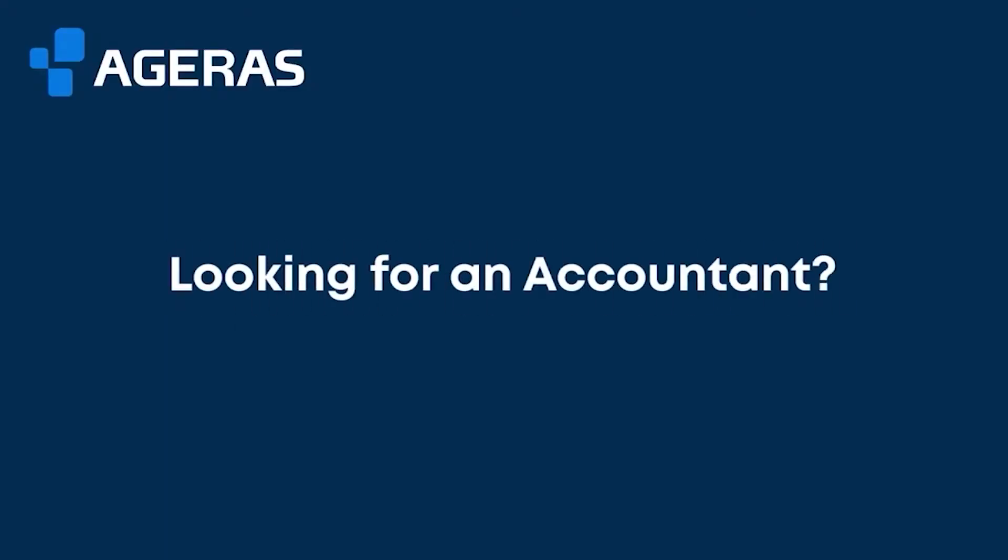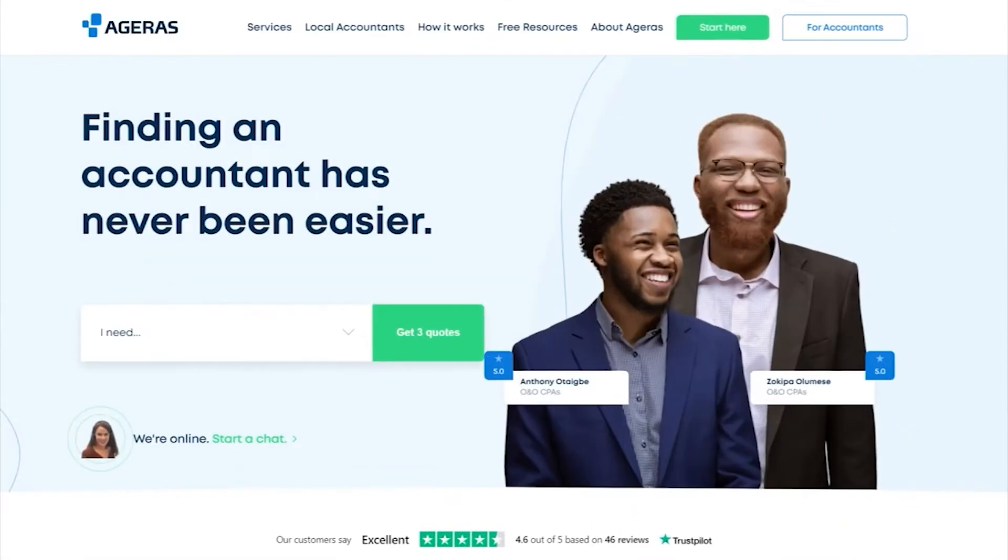Looking for an easy way to find an accountant for your small business? Head to agaris.com to receive your three free quotes from our large source of trusted accounting professionals. Agaris — finding an accountant has never been easier.